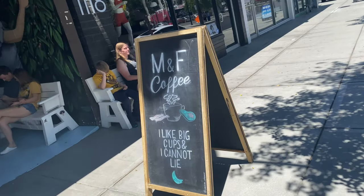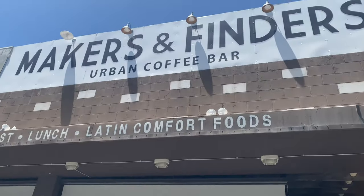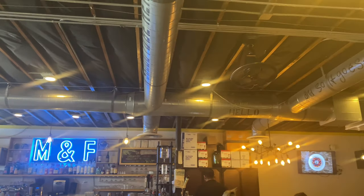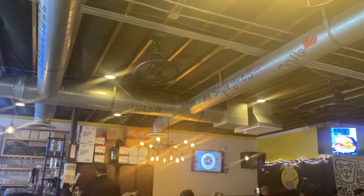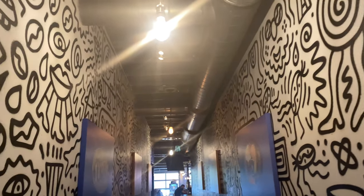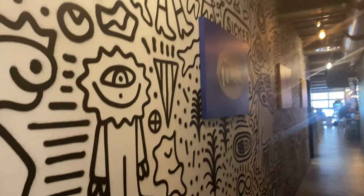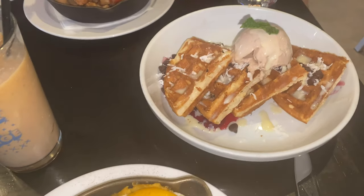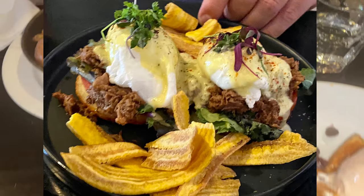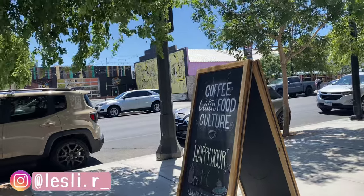I am going to be taking you with us to the Las Vegas Arts District, but first breakfast. Here I'm showing you a shot of Makers and Finders, which is one of the coffee shops and restaurants that we visited on this day, and I absolutely loved it. As you can see, we had to come back the next day for another round of breakfast.